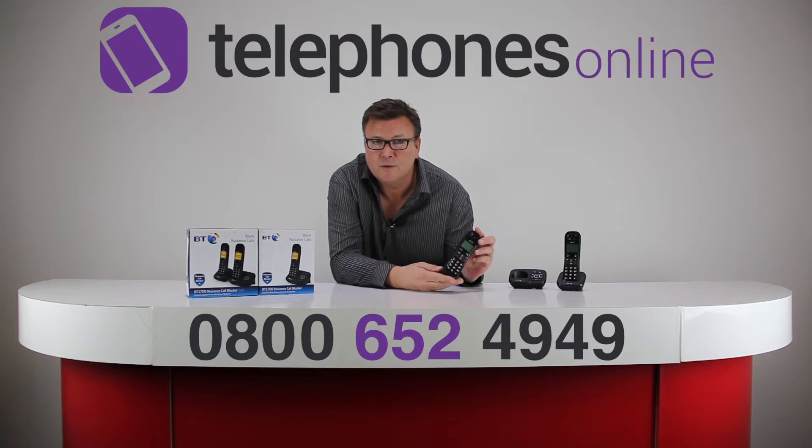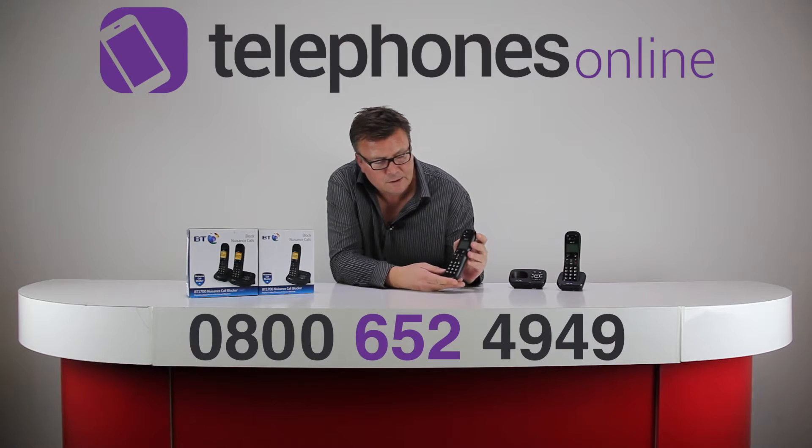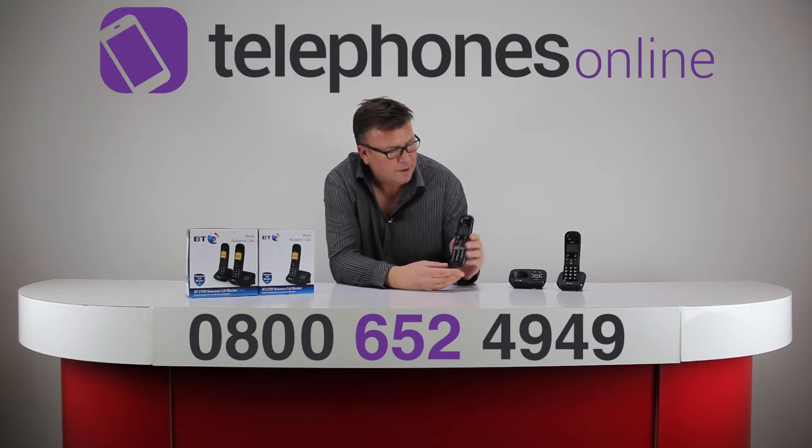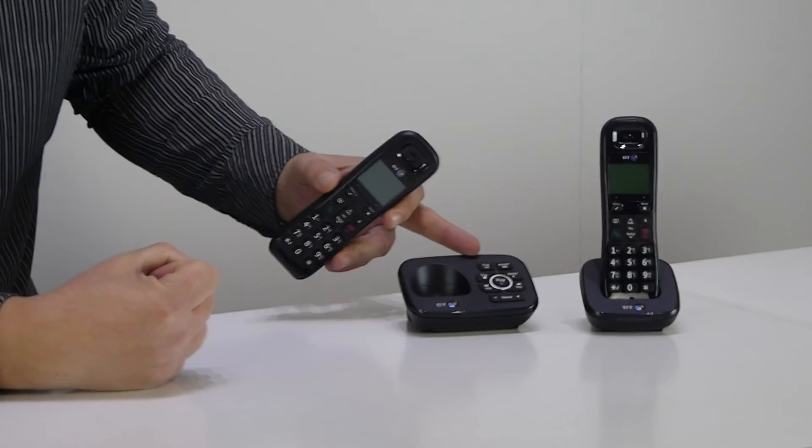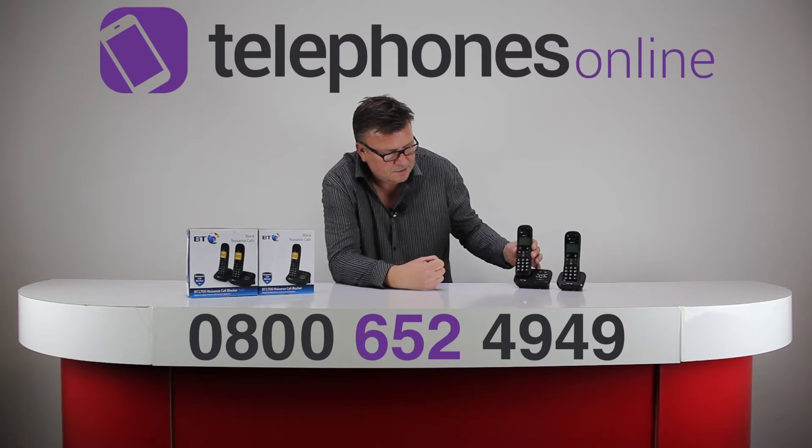You get 10 hours continuous talk time or 100 hours in standby. On the base station there are controls for the answering machine, along with a speaker to play out your messages.